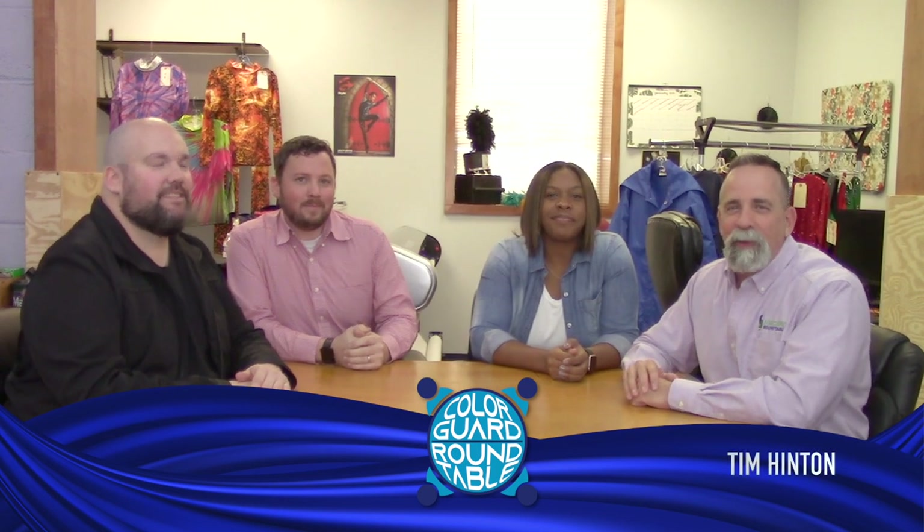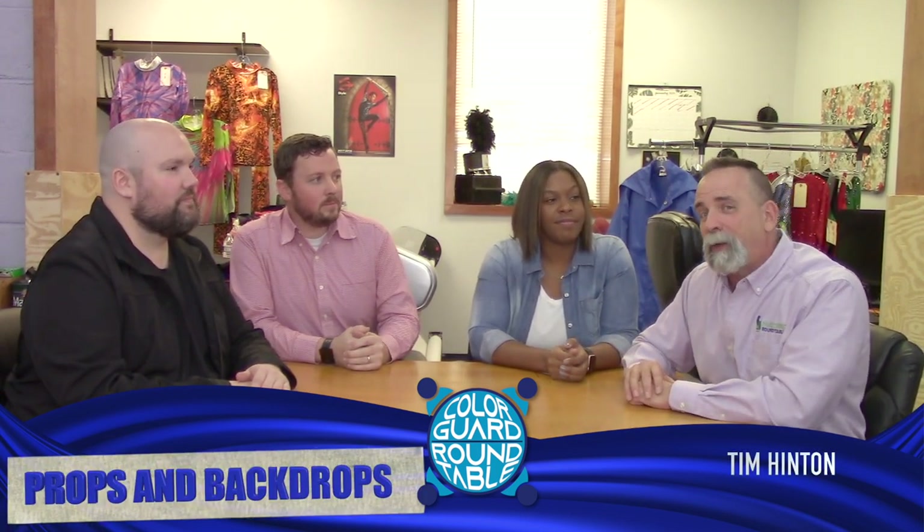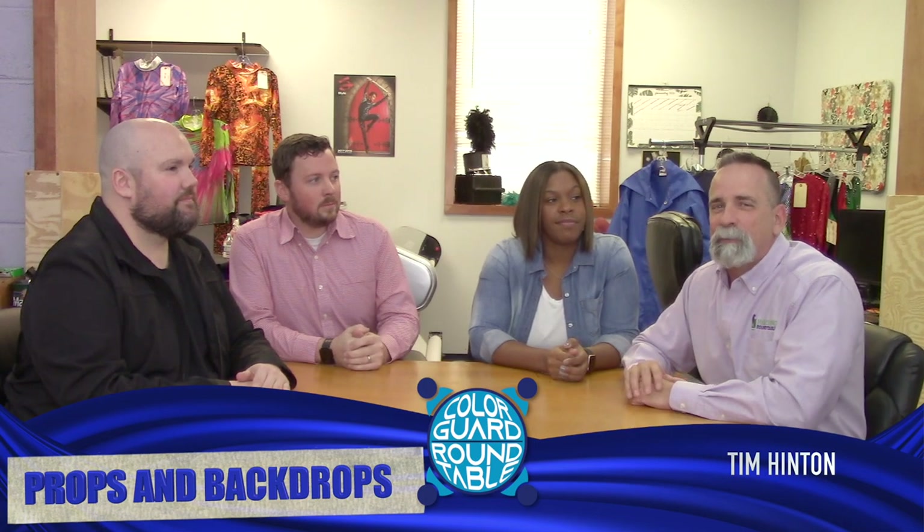Hey everybody, this is Tim from the Marching Roundtable. Today we're talking about props and backdrops, really important in our activity these days. Let's see what the experts had to say.